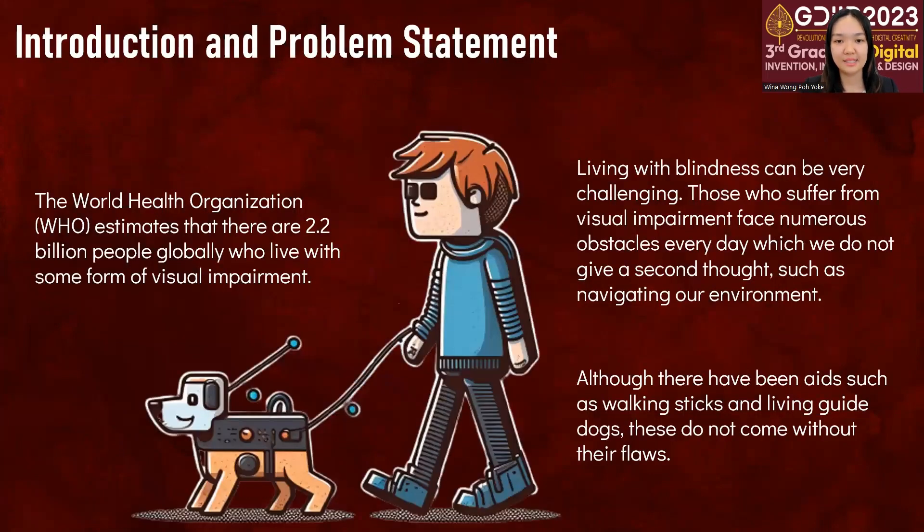For people who are sighted like us, we might not be aware of the challenges faced by the blind community every day. The World Health Organization estimates that there are about 2.2 billion people around the world who face some degree of blindness.